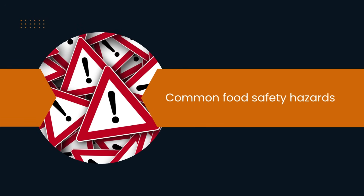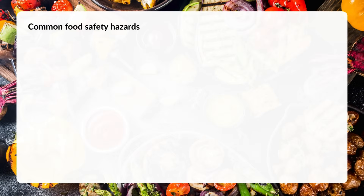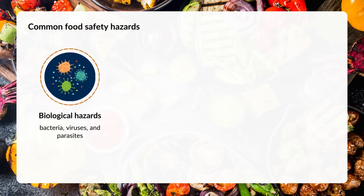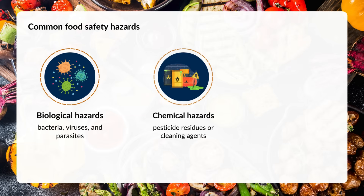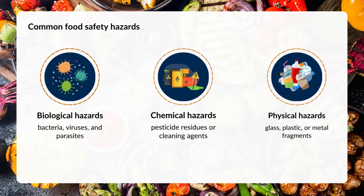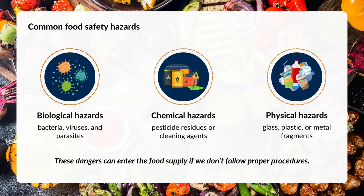Let's talk about the most common food safety hazards. These include biological hazards like bacteria, viruses, and parasites; chemical hazards like pesticide residues or cleaning agents; and physical hazards, such as glass, plastic, or metal fragments.